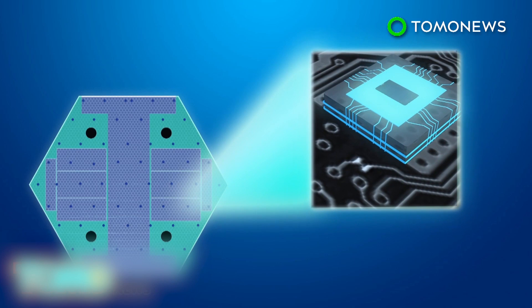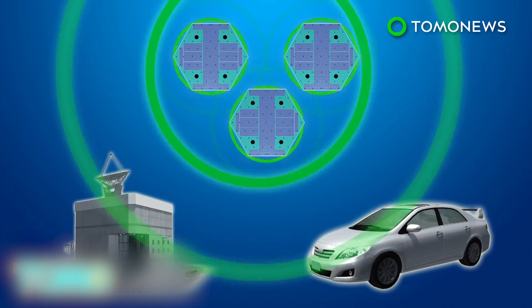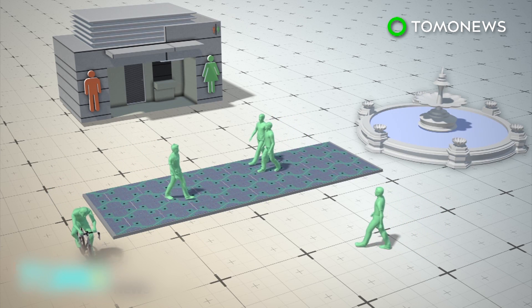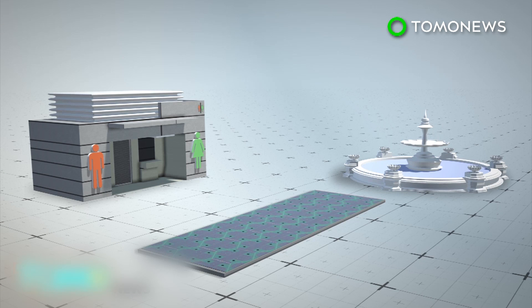The panels are equipped with microprocessors, which allow them to communicate with each other, a control station, and vehicles. The first public installation in Sandpoint uses just 30 panels, which people would walk or ride bikes over. The installation can power a nearby restroom and a fountain.